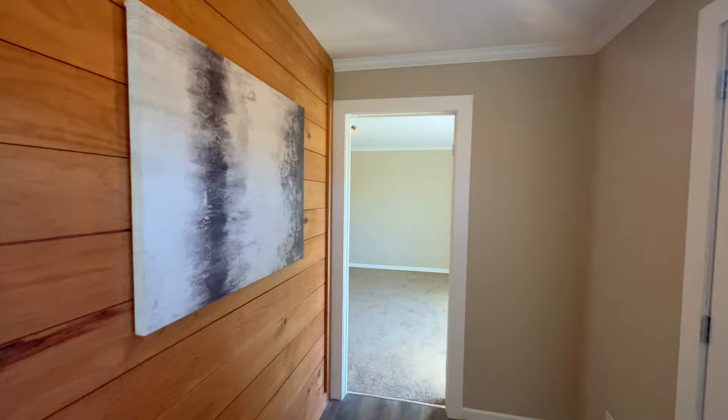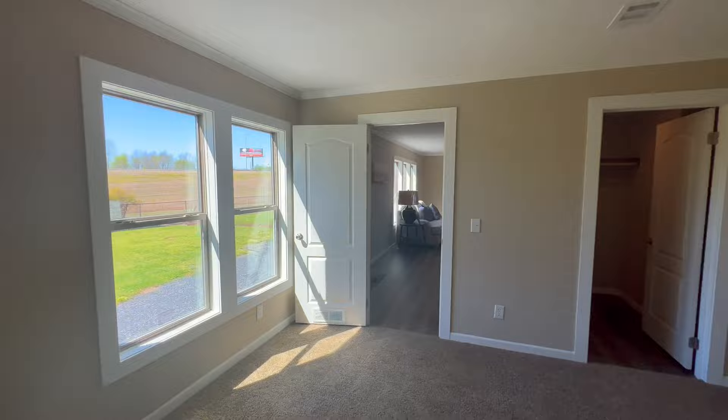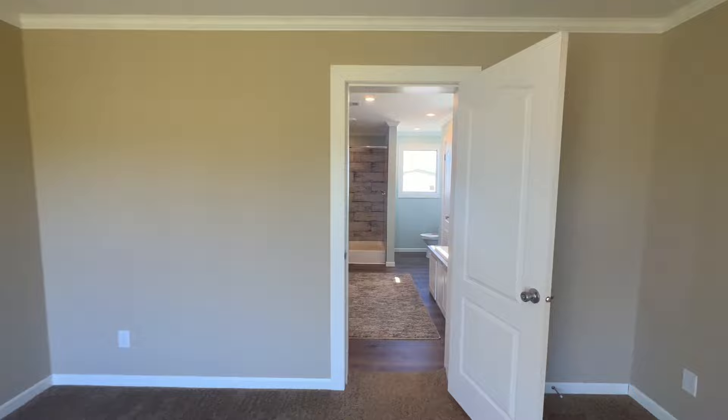Now on to the main bedroom. I like that it's completely on the other side of the home. Nice walk-in closet, and you do have about eight outlets in your main bedroom.